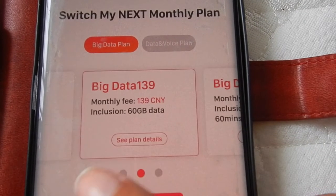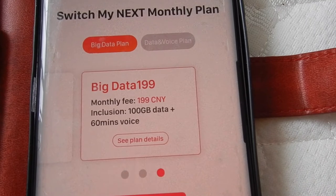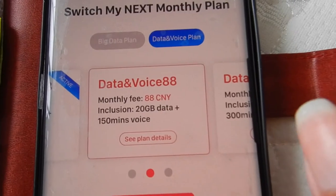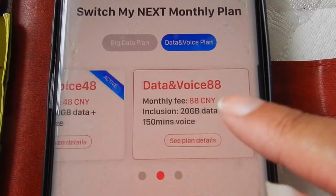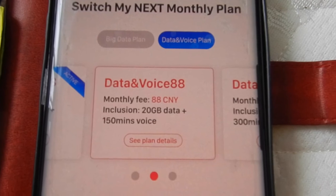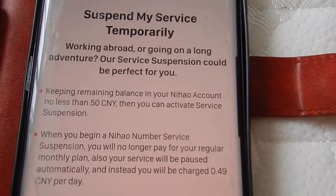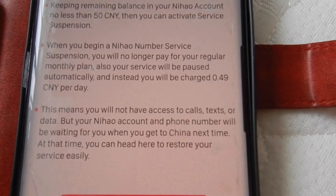There are plans at 99, 139, and 199 RMB — so depending on how much data you need. Actually, those prices are just for data. I see I got the voice and data plan, so maybe next time I'd just get the data-only option. The next plan up is 88 and then 128. It was really simple to set up and you can suspend it, though you do get charged per day to keep your number.